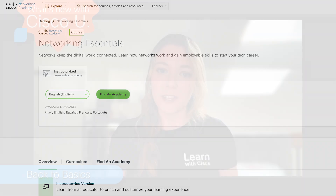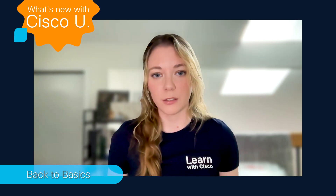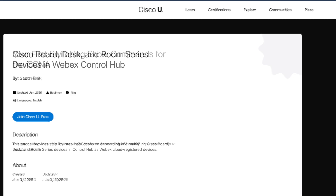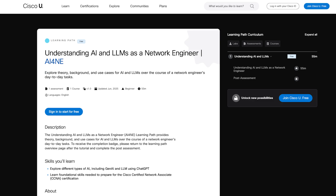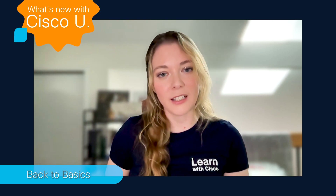For a full list of foundational content on Cisco U, please see the link in the description of this video. Cisco U includes free tutorials that will help you lay the foundation and grow your skills. Some of those tutorials include your first switching show command for the CCNA, Cisco Board, Desk, and Room series devices in WebEx Control Hub, an introducing Meraki Assurance overview course, as well as a learning path on understanding AI and LLMs as a network engineer.